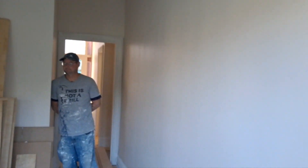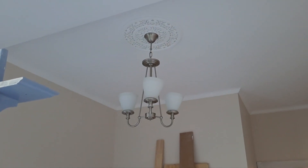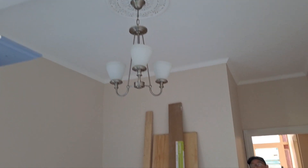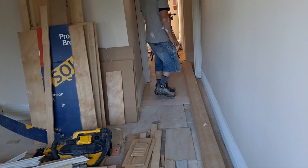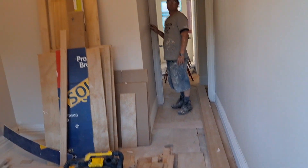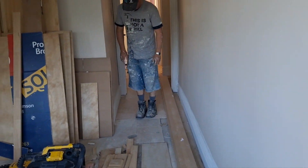The skirtings still need painting properly — they're just primed so that Grant can gap them and stuff. But yeah, the lights and ceiling roses are looking great and on purpose. There's a bit of a transition here.